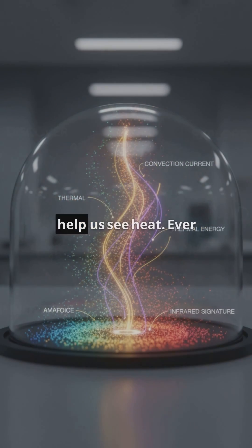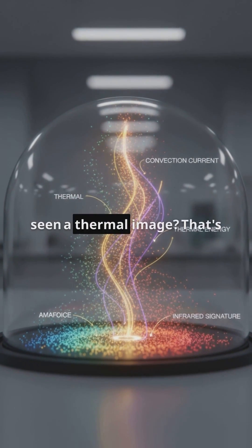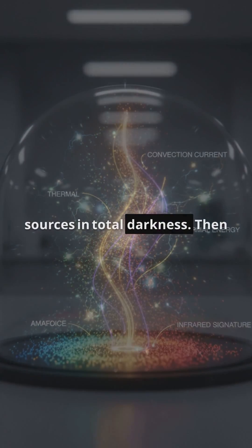For example, infrared cameras help us see heat. Ever seen a thermal image? That's how we can spot heat sources in total darkness.